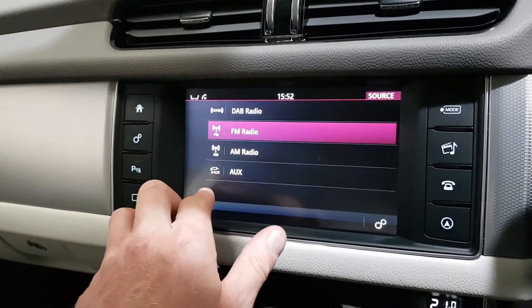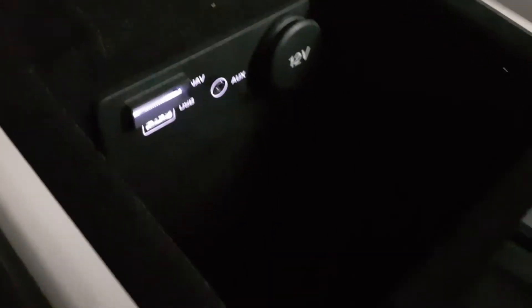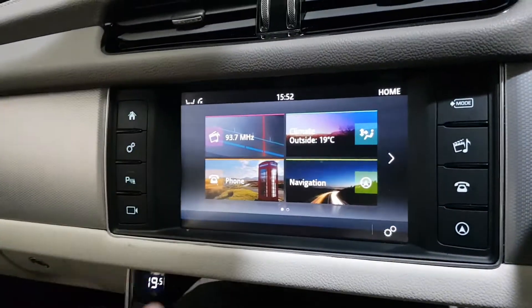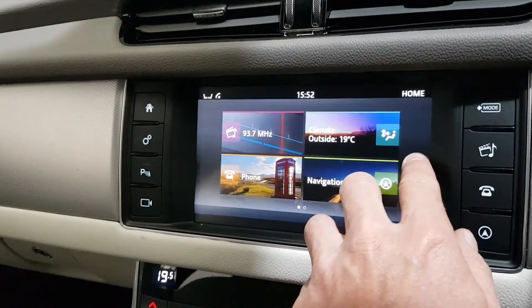Satellite navigation through the multimedia system. We have DAB radio, FM, AM, AUX, and with a phone connected, Bluetooth streaming as well. There's also a USB port, and Bluetooth with text messaging with voice readout.